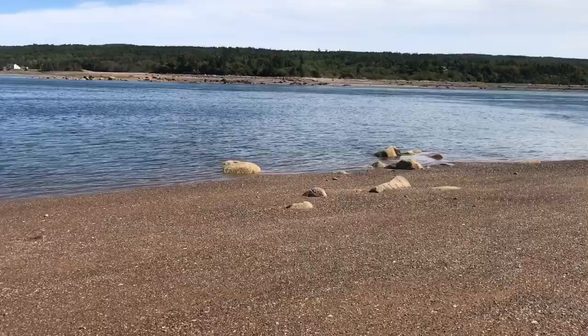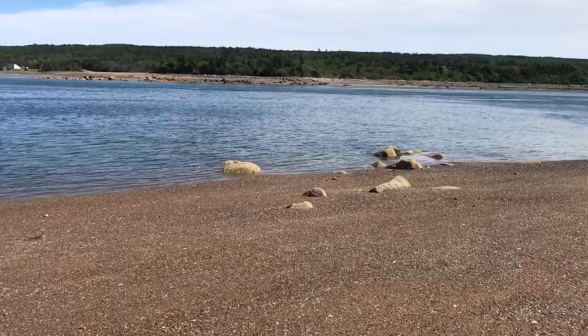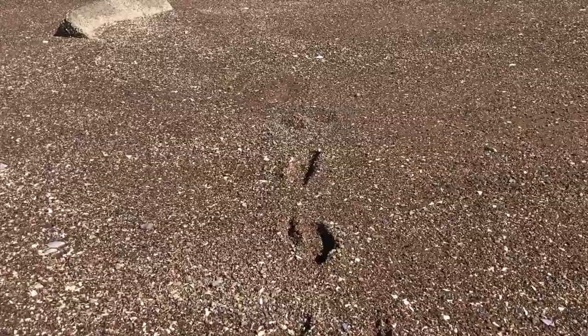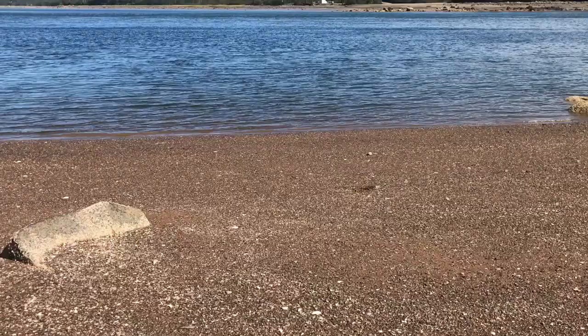Let me show you — right here you can see the footprints, they go sort of to mid-screen and then they end. That's where the tide ended, or where the water was when I started painting. I came down to dip some water out and it's gone out that far in about 45 minutes.